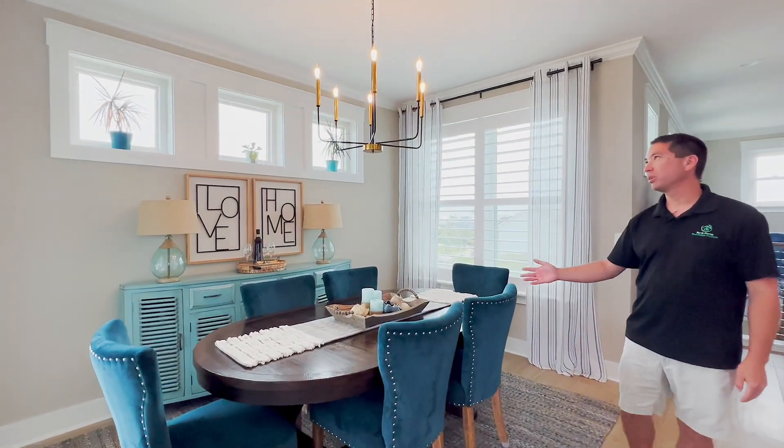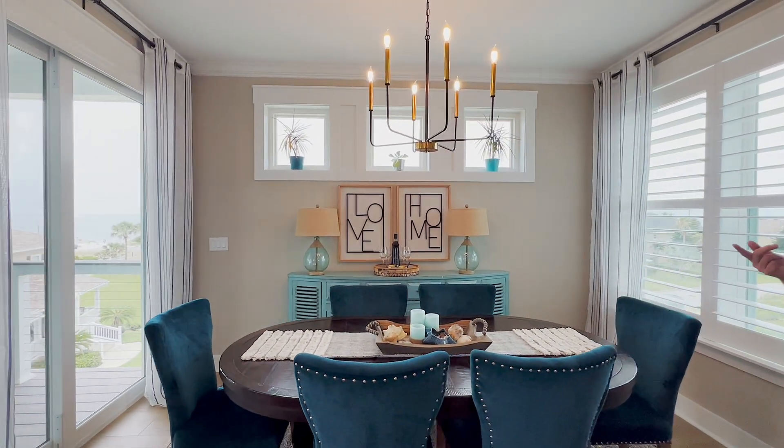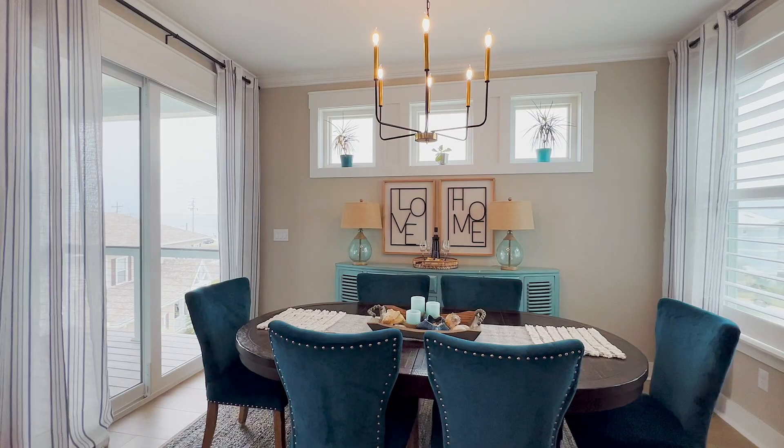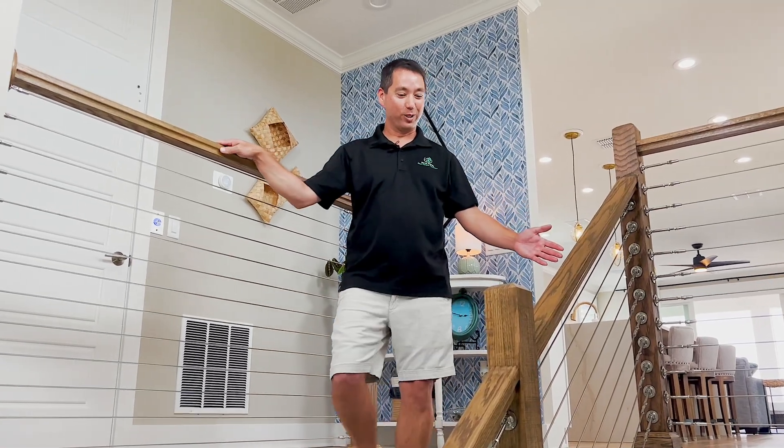Coming into the dining room, we have nice upgraded lighting. A really nice feature of this home is that the deck actually wraps around on the east and the north side, so you have a separate entrance to the deck there. We're going to take a ride down to the next floor here, coming down the stairs with the modern steel cabling.